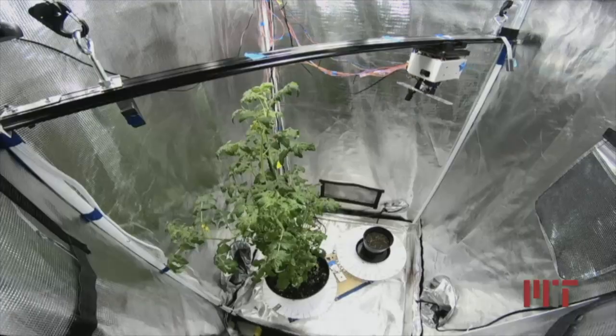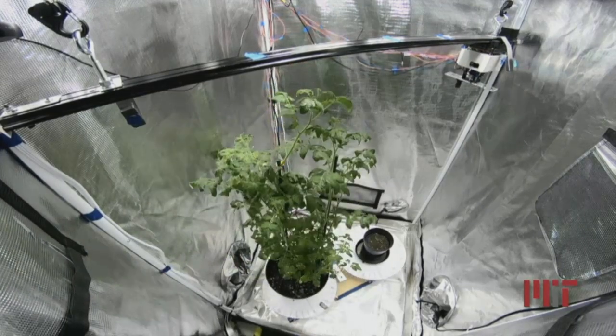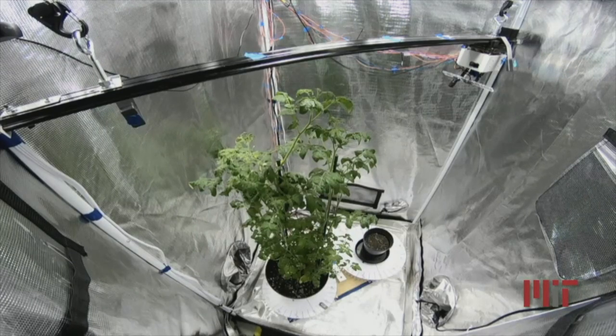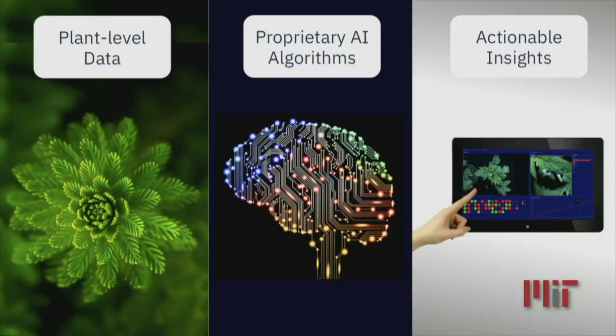How are we doing this? First, we are deploying our mobile sensing package that scans a greenhouse, just like this one, in our testing site here in Boston. We are collecting data on plant-level features, much of which you and I cannot see, and we are translating this information with our algorithms to provide valuable insights to the growers.